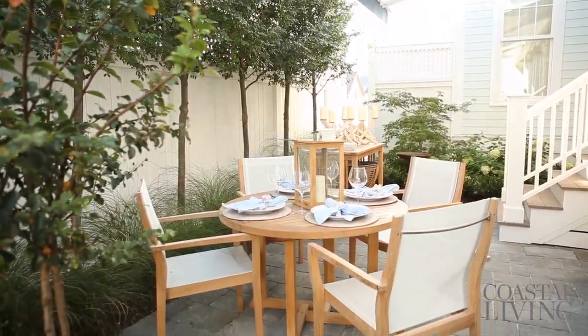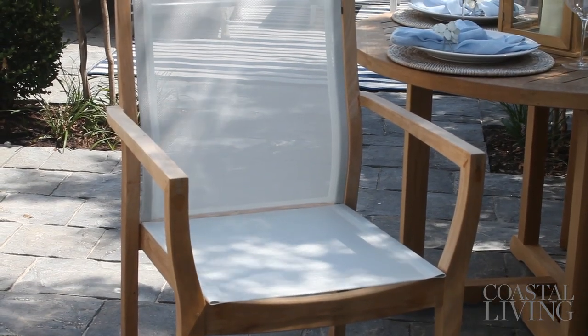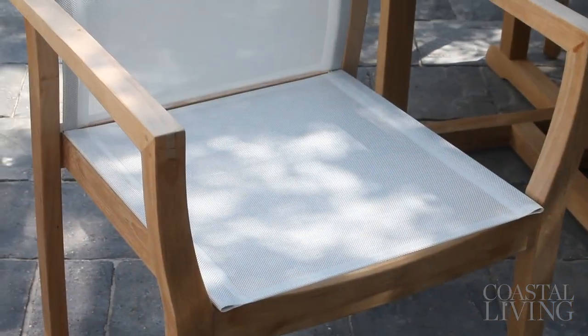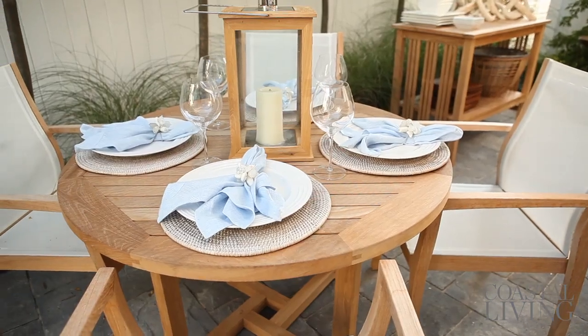We have this wonderful round dining table and chairs from Barlow Tyree. I love these mesh chairs with the teak. Not only is it a great combination of materials, but it's very comfortable to sit in these sling seats and it's very low maintenance — you can just hose this off and you don't have to mess with cushions.